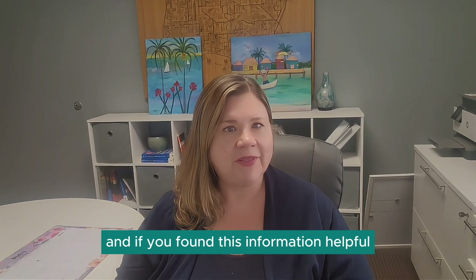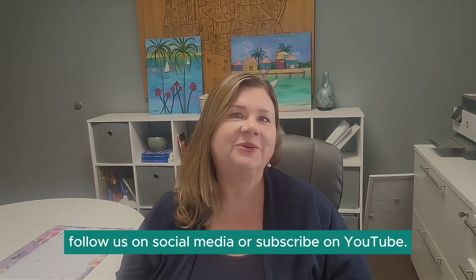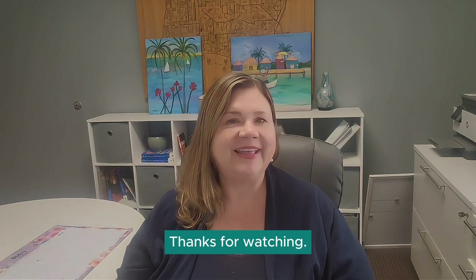I'm Shannon with the Shannon Jones team at Keller Williams Realty in Long Beach, California. If you found this information helpful, follow us on social media or subscribe on YouTube. Thanks for watching.